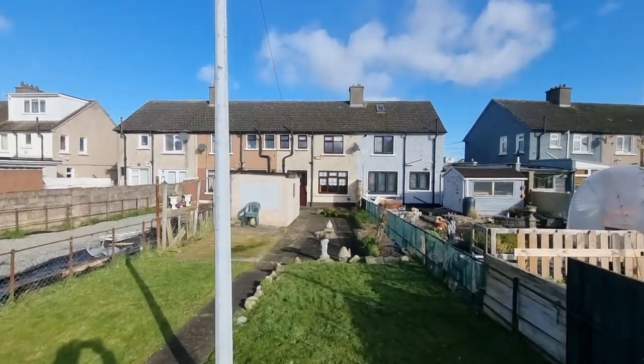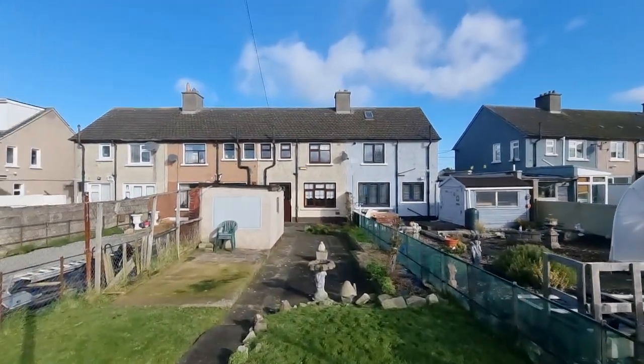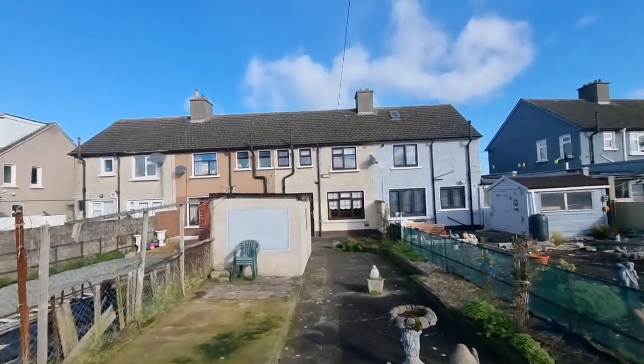So that's number 46 Rossmoor Road, Ballyfermet, Dublin 10.